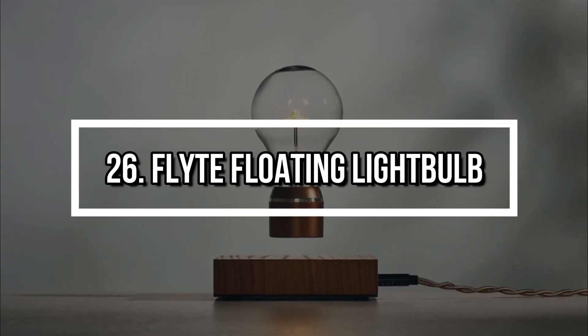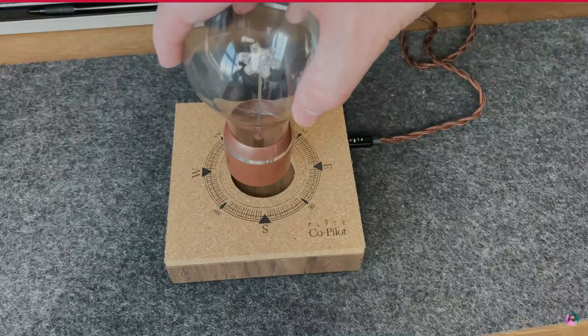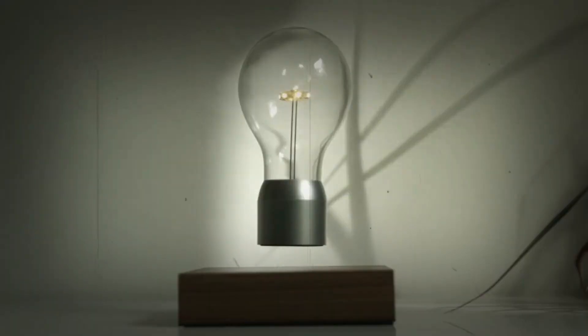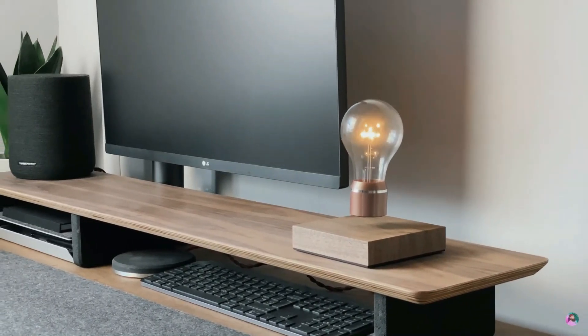Number 26: Flight Floating Lightbulb. Defy gravity with Flight, a magnetic levitating lightbulb that floats in midair while glowing beautifully. Powered wirelessly through induction, it never needs batteries or cords. It's a conversation piece, a work of art, and a lamp all in one. Designed in Sweden, it adds futuristic elegance to any room.